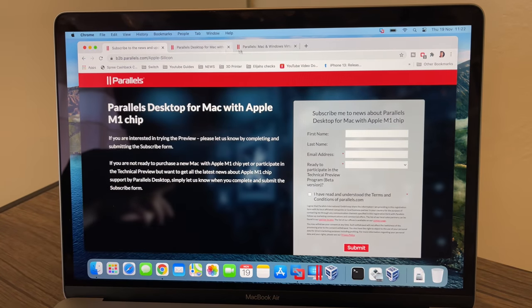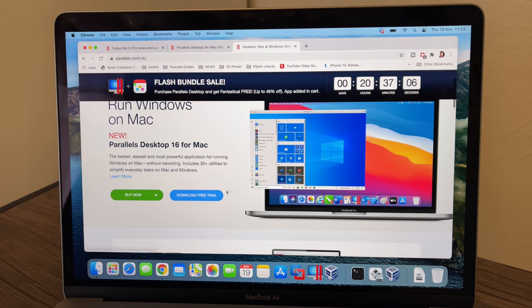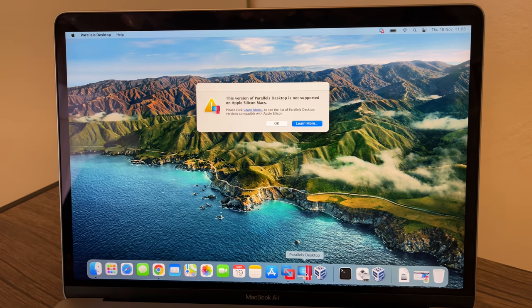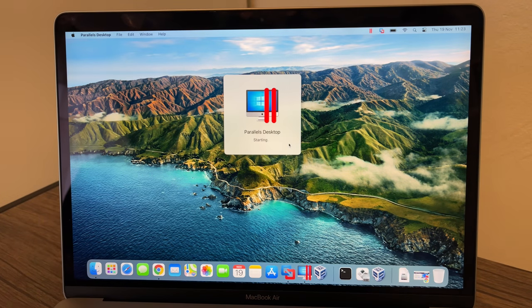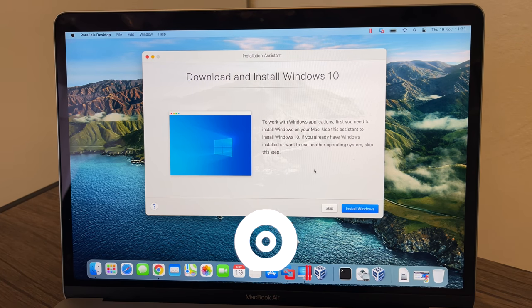Next is Parallels. Parallels has been around for some time and is arguably the main rival to VMware Fusion — they've been competing for years. I've downloaded the free trial. Opening Parallels now... and straight away it says: 'This version of Parallels Desktop does not support Apple Silicon.' That's not good.